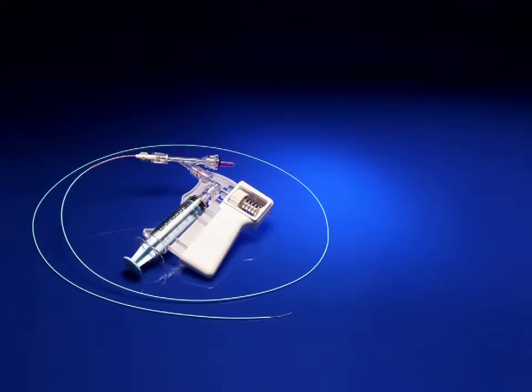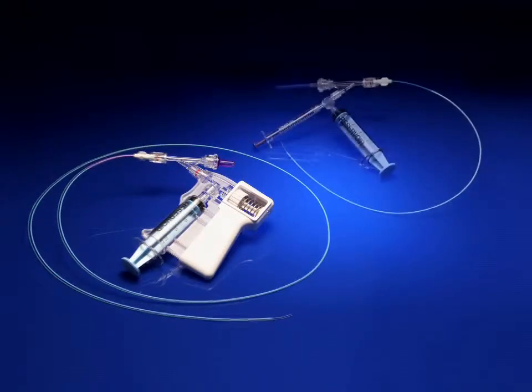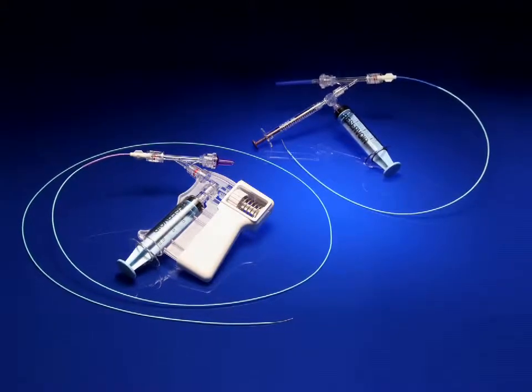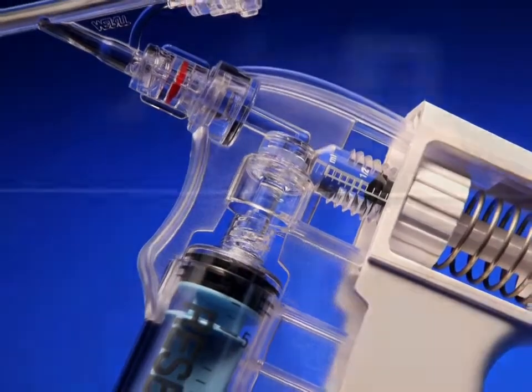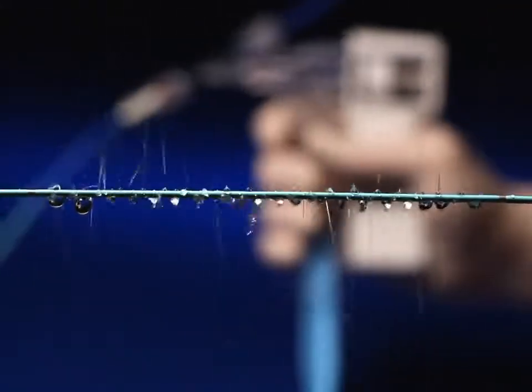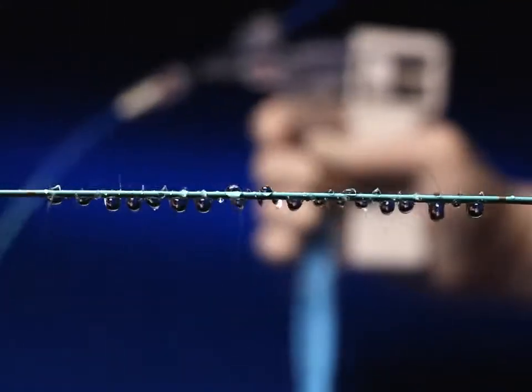Optimal thrombolysis can be achieved with either the four or five French fountain infusion catheters, and when adding the Merit Medical Squirt Fluid Dispensing System, a more consistent and forceful pulsed injection can be achieved over the competition.